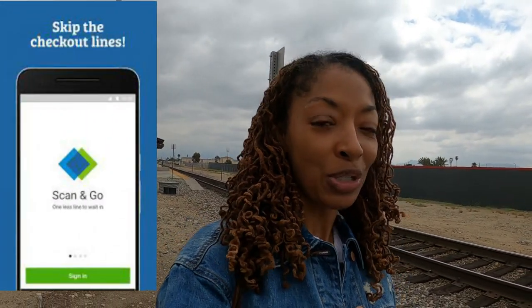Before I go, I want to leave you with a love share about Sam's Club. Sam's Club has an app called the Scan and Go app. While you're in Sam's Club, you scan barcodes as you put items into your cart, pay on your phone, get a digital receipt, show your digital receipt on the way out, and then you skip the lines. I like that!